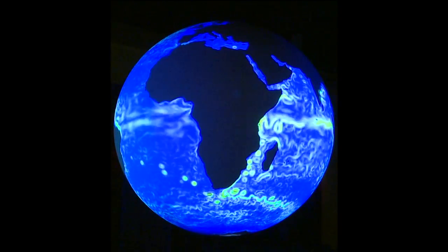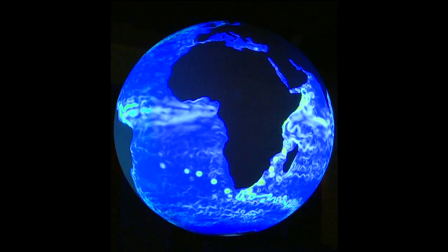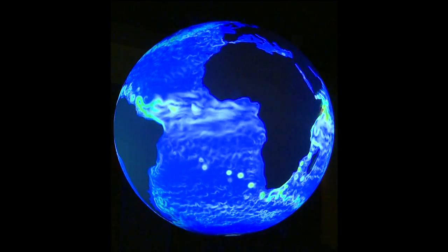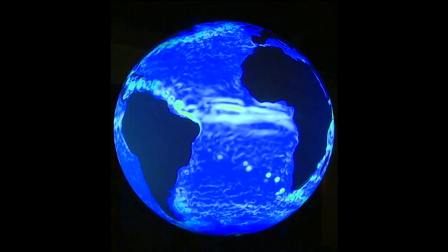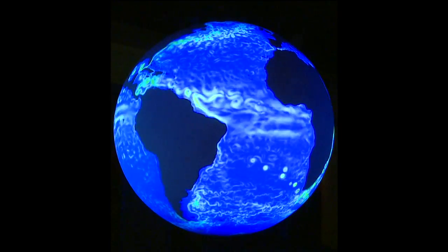Now, let us move down a layer and explore the hydrosphere. The hydrosphere includes all water on Earth, whether it be in rivers, oceans, groundwater, or even frozen. Over 70% of the Earth is covered in water. However, only 3% of Earth's water is fresh water, and the majority of that is currently frozen in glaciers.